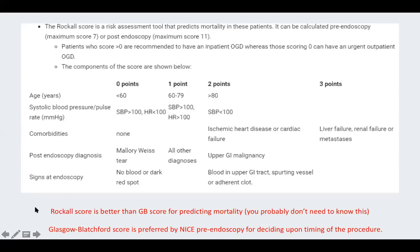Scoring systems guide management of upper GI bleeds. The Rockall score predicts mortality, while the Glasgow-Blatchford score is better for deciding timing of endoscopy. The Rockall score includes age, blood pressure, comorbidities, and endoscopic findings such as visible blood or malignancy. It's important to know your Rockall score when speaking to the endoscopist.